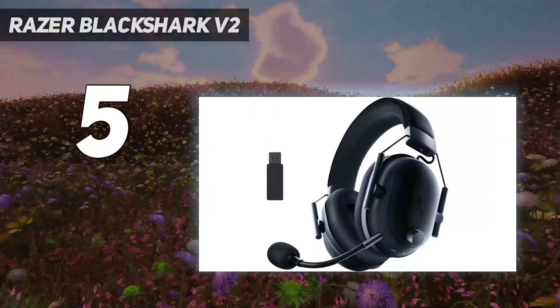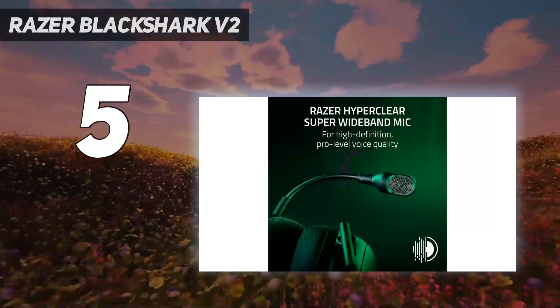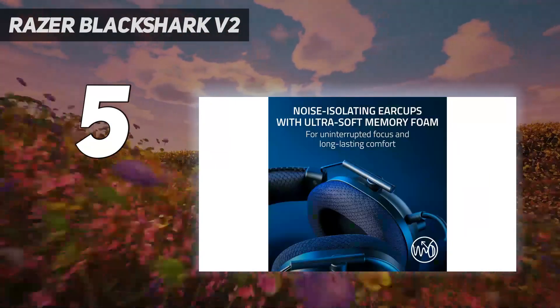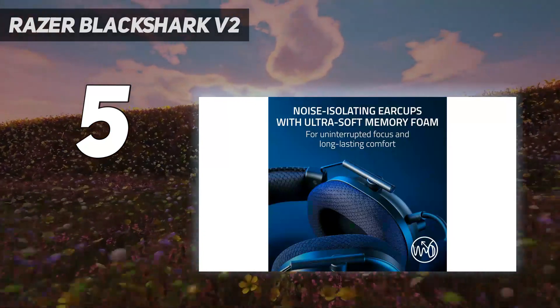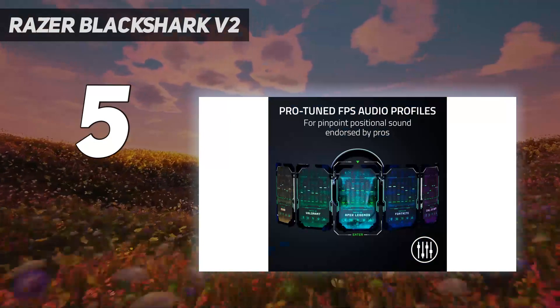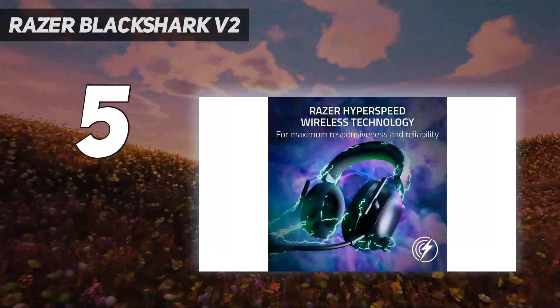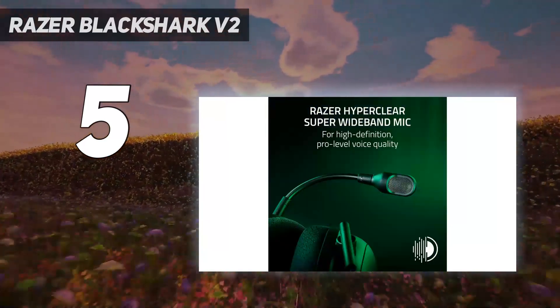The Blackshark V2 Pro 2023 has a new detachable boom mic — a 9.9mm condenser mic with a sampling rate of 32kHz and an internal pop filter, plus an optional external pop filter. The mic made our voice sound full and broadcast-quality, even without Razer's software-based EQ settings turned on. To quote a Tom's Hardware editor during one of our meetings, we sounded better than we do in real life.